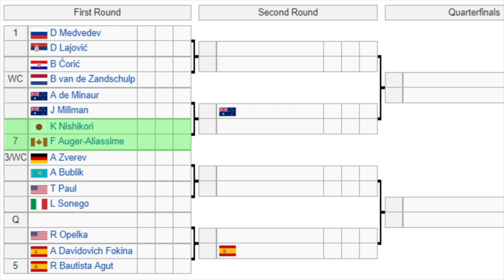Nishikori is still on the comeback from injury, and this would be a great test for him because while he's been away, Auger-Aliassime has come onto the scene. I'm really excited to see that first-round matchup.